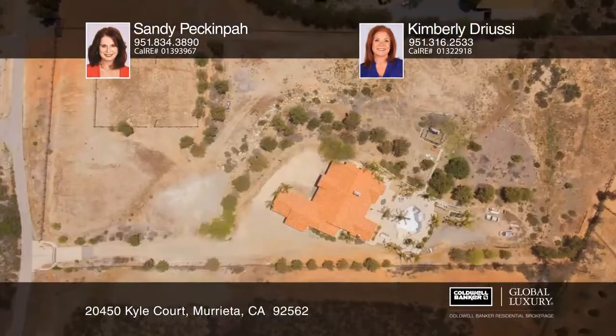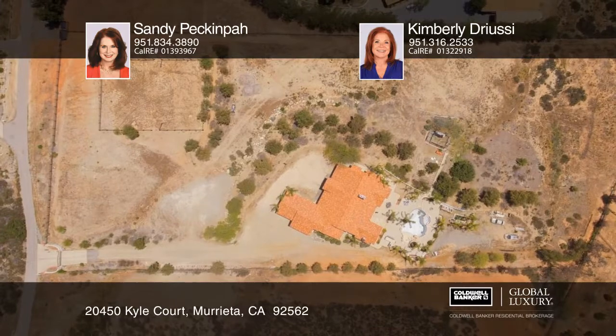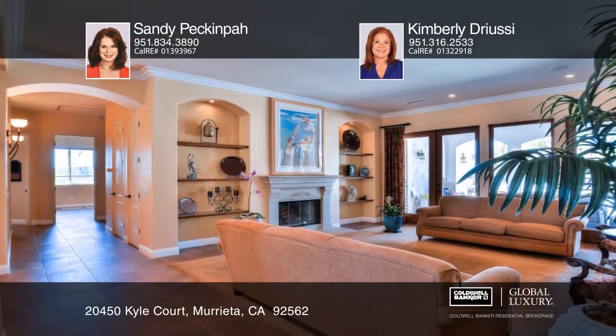This gated estate has four bedrooms with baths, an office, and a hobby room. The kitchen features high-end appliances and granite counters.